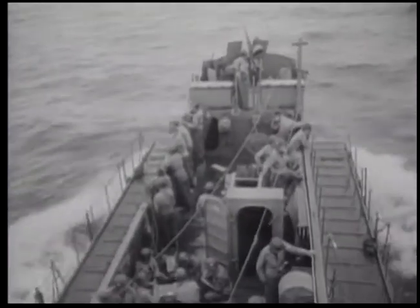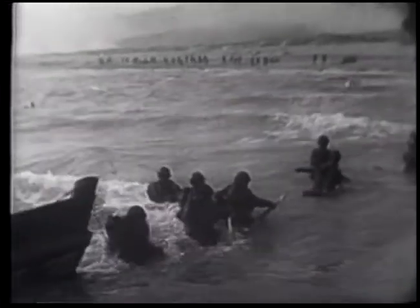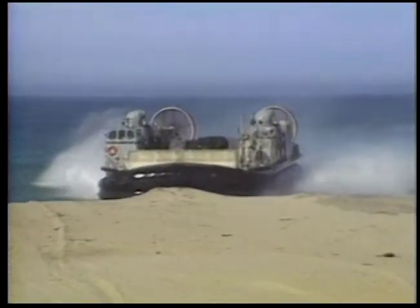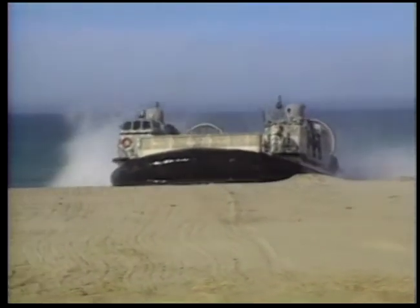The lessons learned in World War II of building power from the sea and projecting it ashore are the foundation of today's amphibious assault tactics. In many ways, all that's changed is the delivery vehicle. Landing craft air cushion — the LCAC.